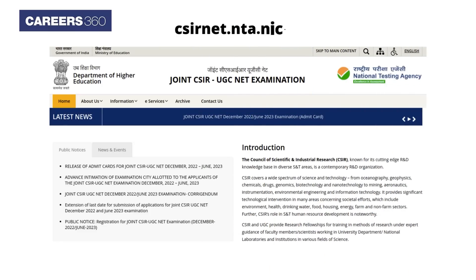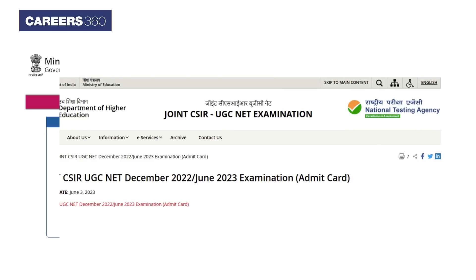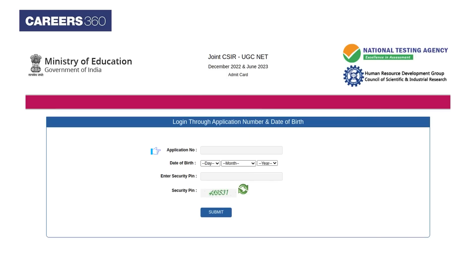Visit the CSIR NET official website at csirnet.nt.nic.in. Find and tap on the CSIR NET Admit Card link given on the homepage. Now enter the application number and date of birth carefully on the login window, then tap the submit button.